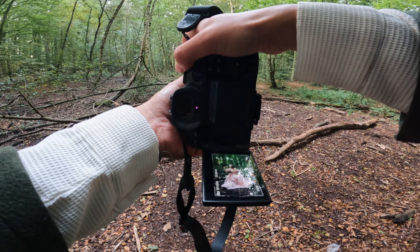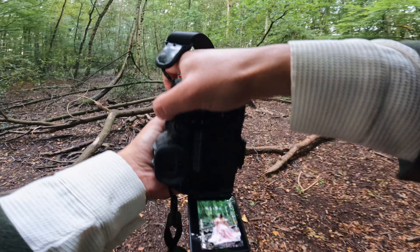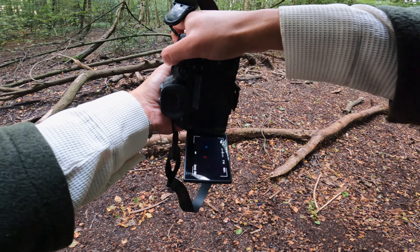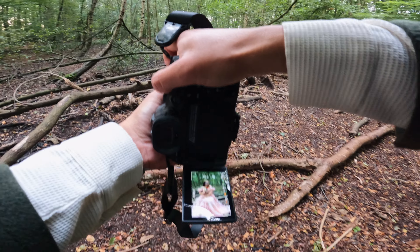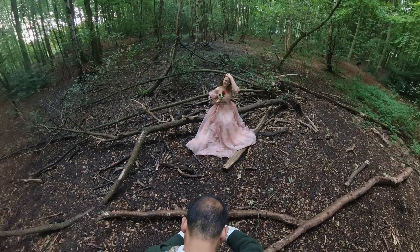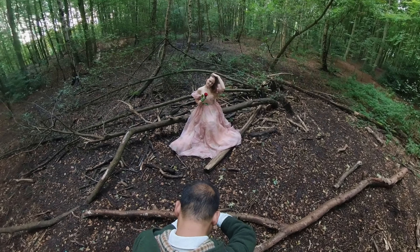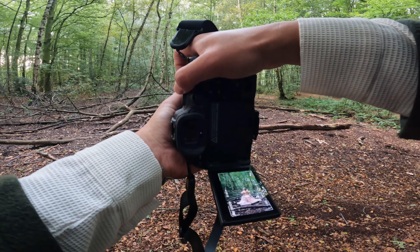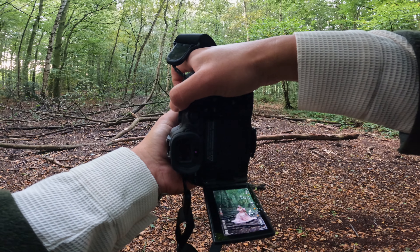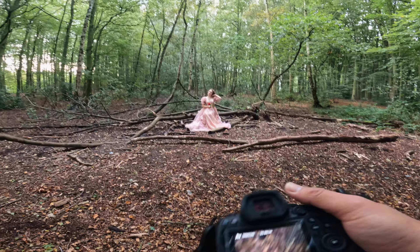I can still see your full body. Now you look like a witch — no! This is great, this is really great. Let me change lens.